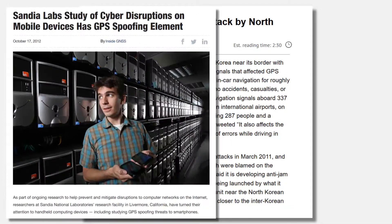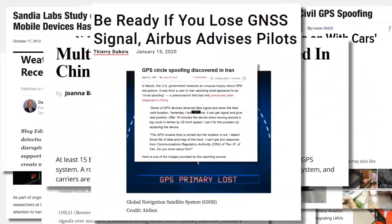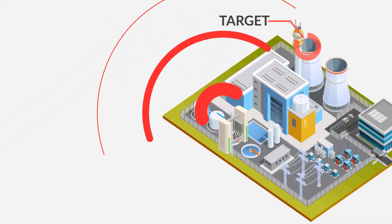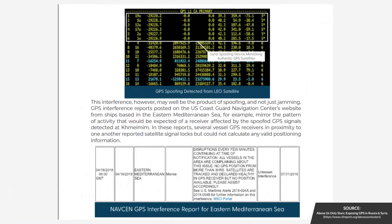Over the last decade, the number of documented spoofing incidents has continued to grow exponentially. Spoofing is widely used from China to the U.S. in anti-drone solutions and to protect infrastructure from terrorist attacks. The military uses spoofing during exercises and operations.